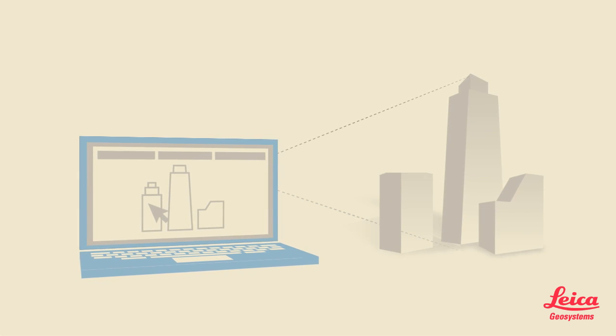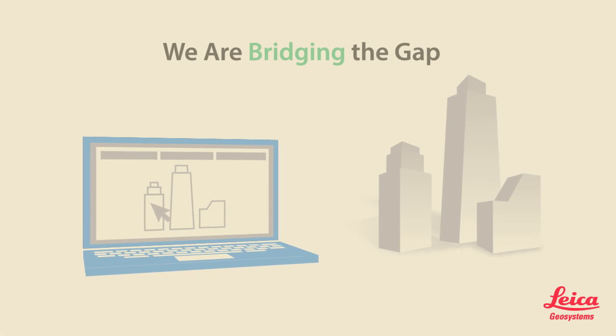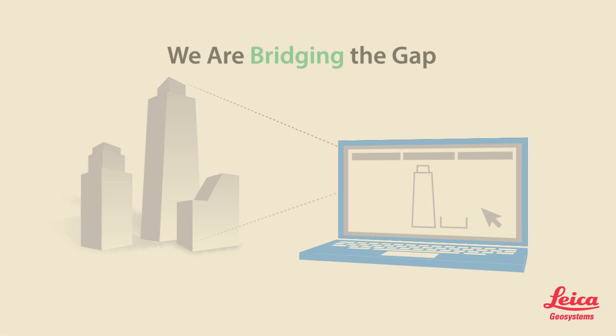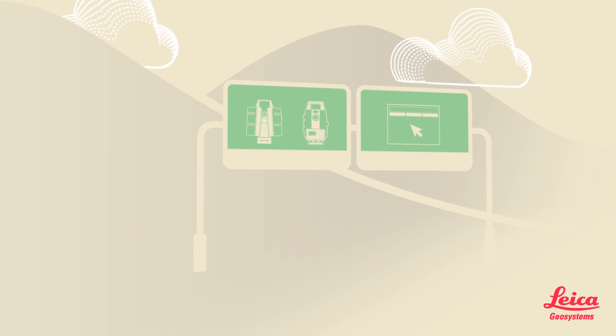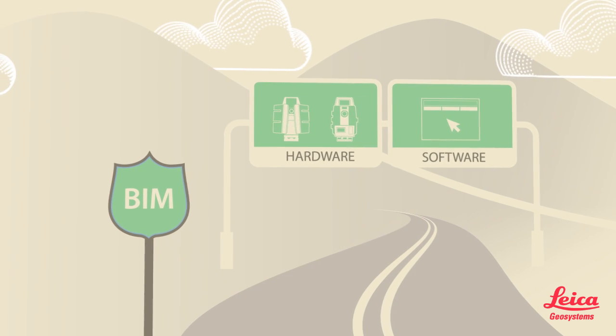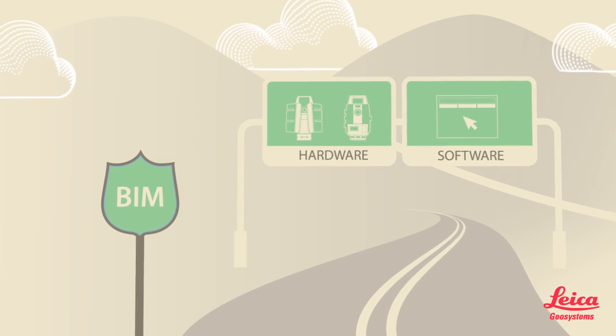And Leica Geosystems can help. We are bridging the gap, taking BIM out of the office and into the field, and vice versa. Say hello to the BIM Field Trip, a comprehensive solution with hardware and software components that increases the BIM benefits for contractors.